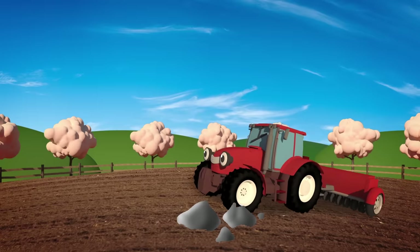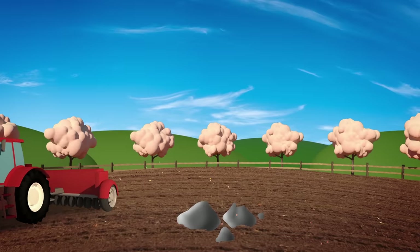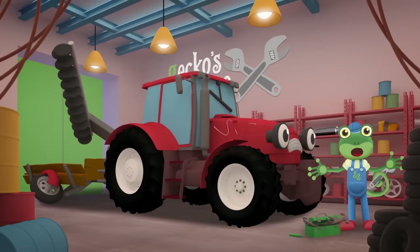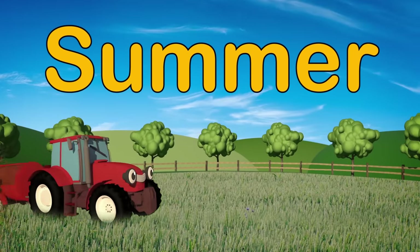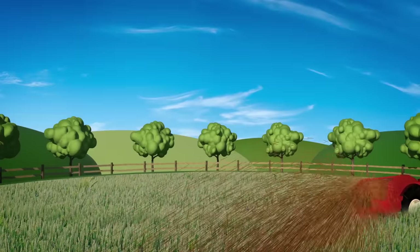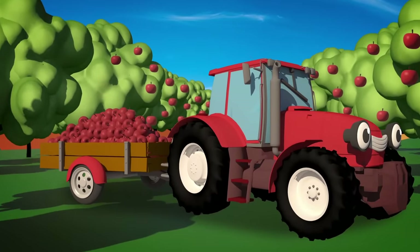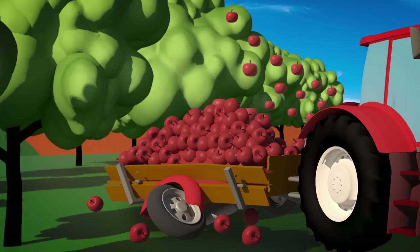Then Trevor helps to sow the seeds — he pulls another machine that throws the seeds out onto the ploughed soil. Now that the Mechanicals have repaired the plough, they need to take a look at your poor trailer. How did that get so broken? In the summer, Trevor spreads fertiliser on the crops to help them grow big and strong. Trevor also helps to harvest the farmer's delicious red apples from the orchard. That trailer looks very heavy and full — there are too many apples in there. So that's how the trailer got broken!